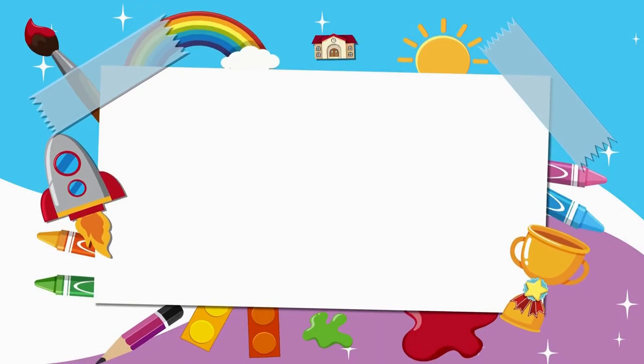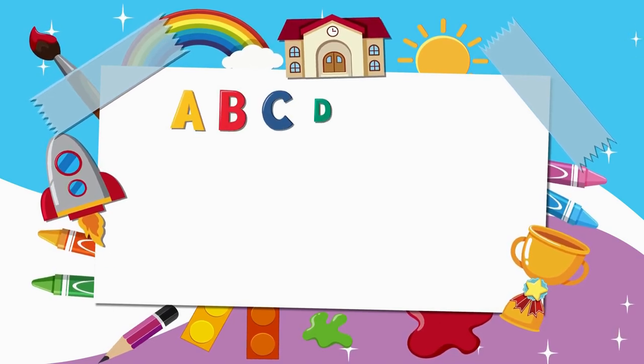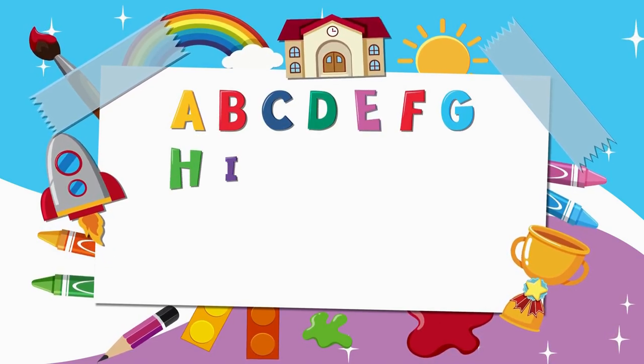We've sung from A to Z, hip hip hooray! Now let's sing it again, what do you say?